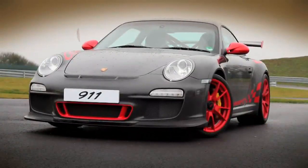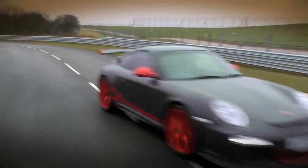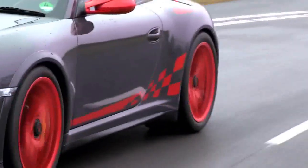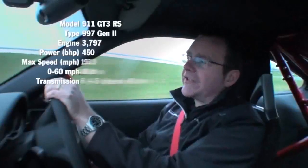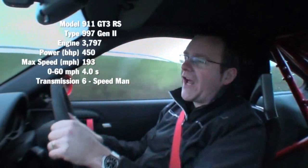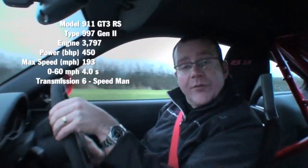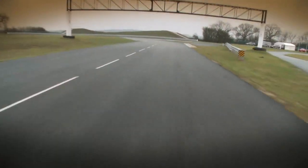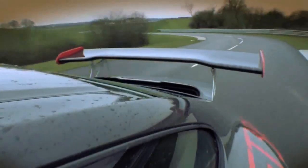The 911 997 GT3 RS Generation 2 — the first RS model that truly looks forward to the future, with modern styling and modern technology and mechanics. For the first time, we see a power increase from GT3 to GT3 RS. The RS now has 450 brake horsepower, projecting the car from 0 to 62 in 4 seconds and onto 192 miles per hour. This car creates 118 brake horsepower per litre.